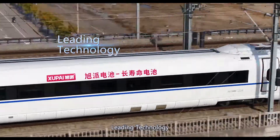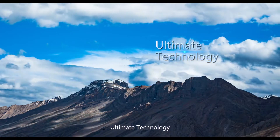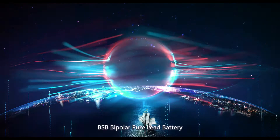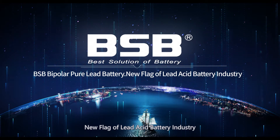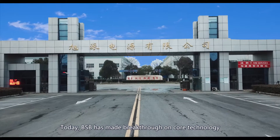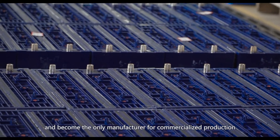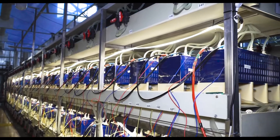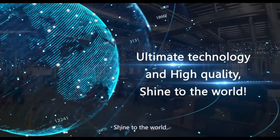BSB Bipolar Pure Lead Battery — the new flag of the lead acid battery industry. BSB has made a breakthrough on core technology and become the only manufacturer for commercialized production of Bipolar Pure Lead Battery. Ultimate technology and high quality shine to the world.